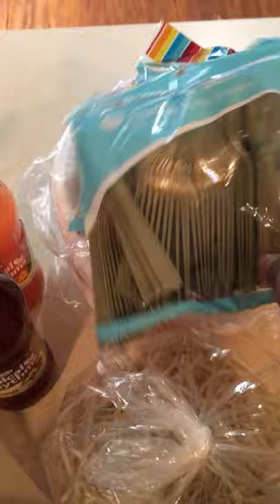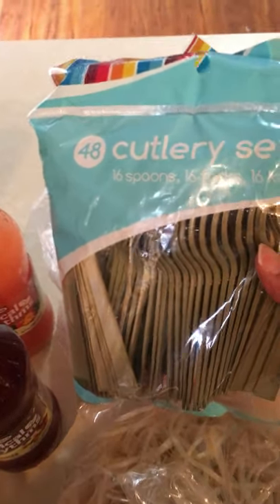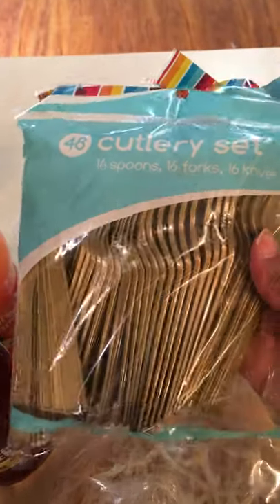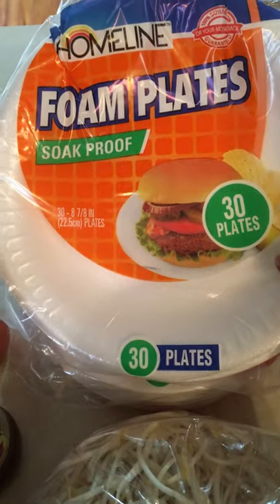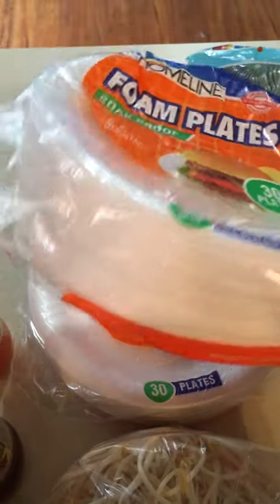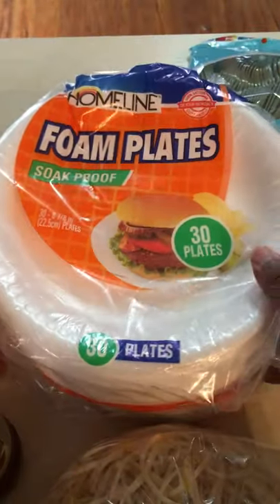I also got some things at Dollar General. I'm tired of washing dishes, so this weekend we're going to be using some cutlery. I love the color gold, so I went ahead and got two packages of that. The foam paper plates were just $1 and the cutlery was just $1 too — something different from going to the Dollar Tree all the time.